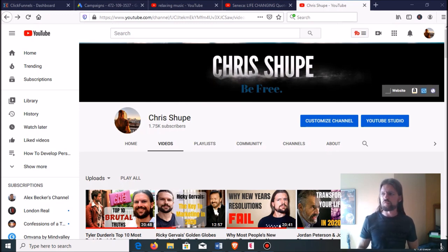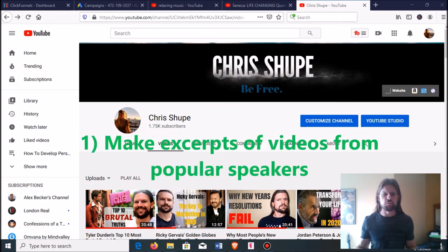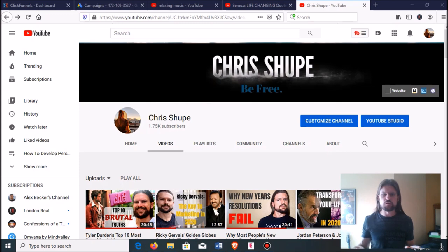Now with that out of the way, let's go into the first way to make $1,000 a month or more on YouTube without ever going on camera. The first way is to make excerpts or mashups of videos from popular speakers that people will want to watch. One of the easiest ways to do this is to go through a podcast — pull out a 5- or 10-minute segment where the speaker talks about something of interest, and just upload that as its own video. You can get a lot of hits because people are already searching for and following that speaker.